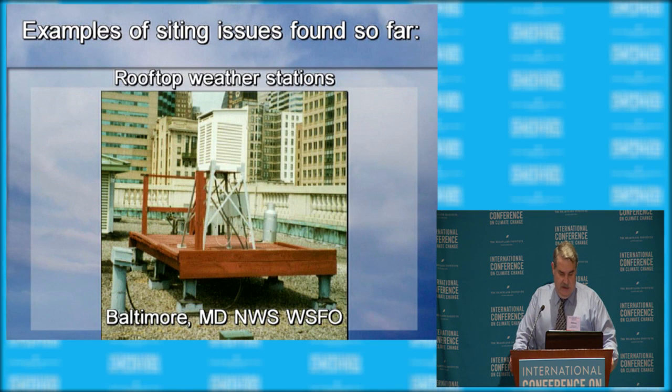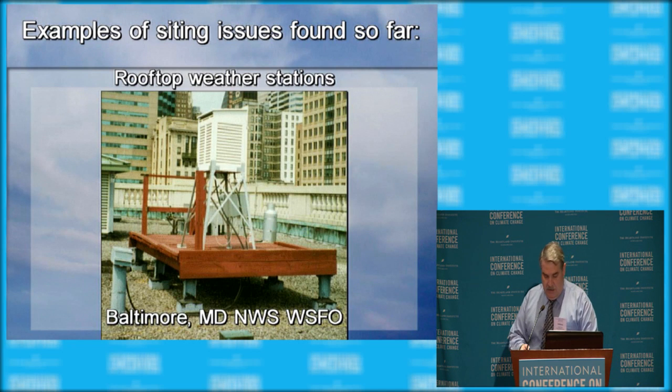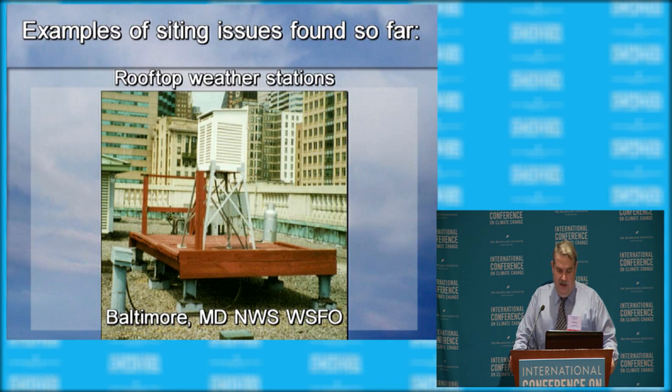This station in Baltimore, Maryland — right on top of a rooftop downtown on the Customs Building — is now closed. NOAA discovered it was producing record high temperatures where no other stations were producing them. A table they produced showed that while the rooftop station recorded temperatures exceeding 100 degrees, other stations like BWI, National Airport, and surrounding co-op stations weren't producing these high-temperature records. So they realized something was wrong and closed it.